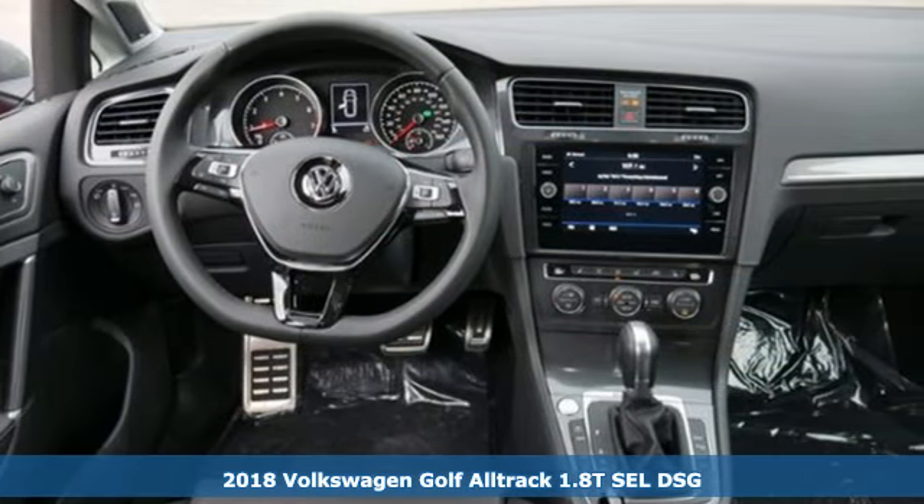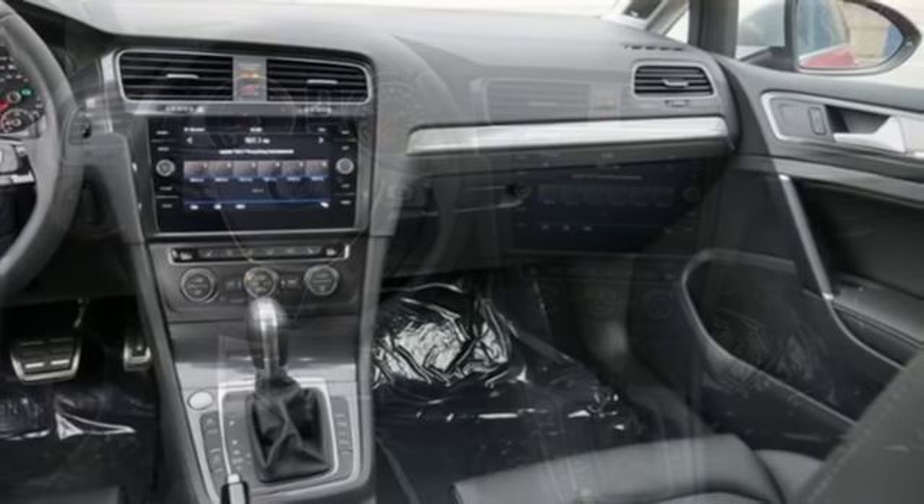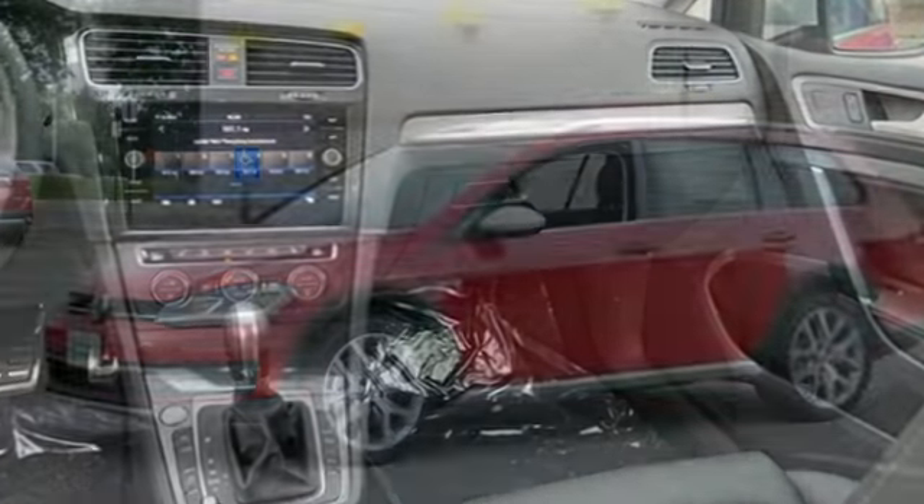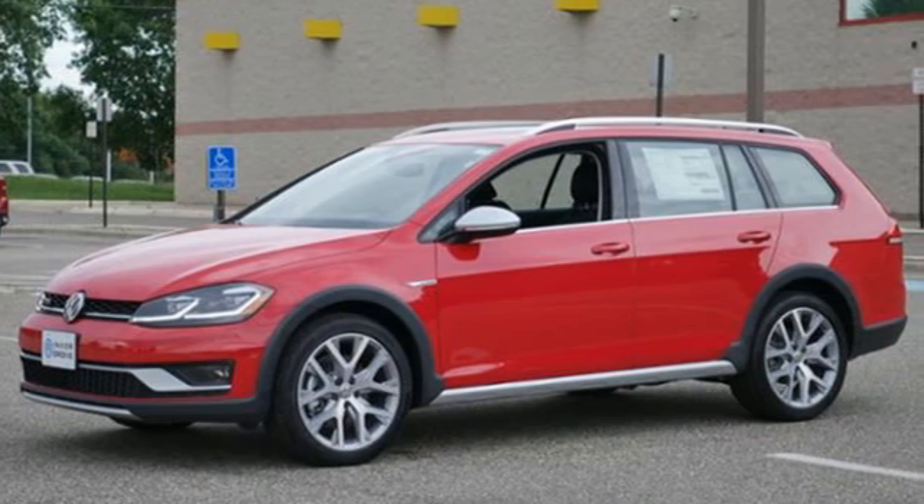Features include integrated navigation system with voice activation, app connect, climatronic dual zone climate control, auto dimming rear view mirror, and Kessy key.